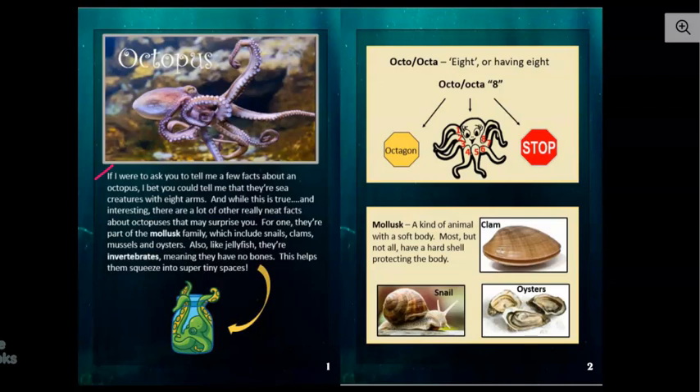It says, if I were to ask you to tell me a few facts about an octopus, I bet you could tell me that they're sea creatures with eight arms. And while this is true and interesting, there are a lot of other really neat facts about octopuses that may surprise you. For one, they're part of the mollusk family, which includes snails, clams, mussels, and oysters.